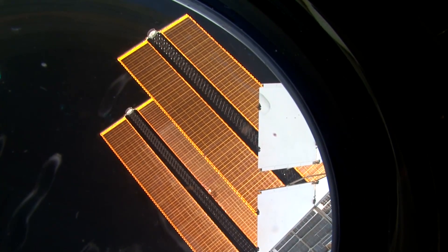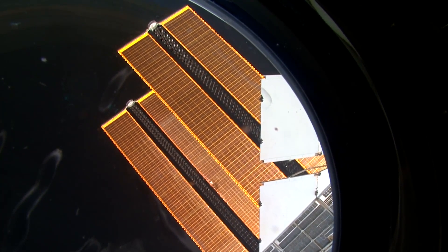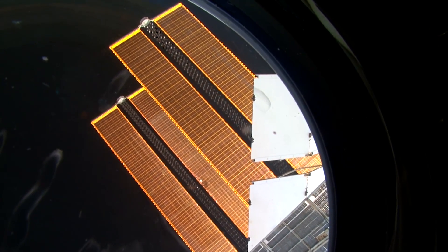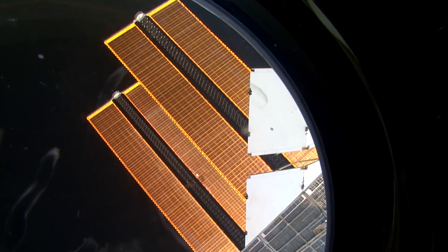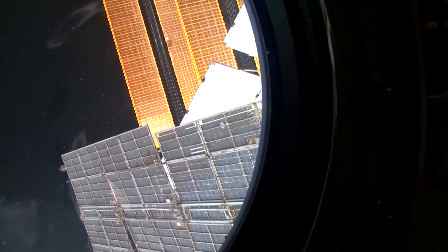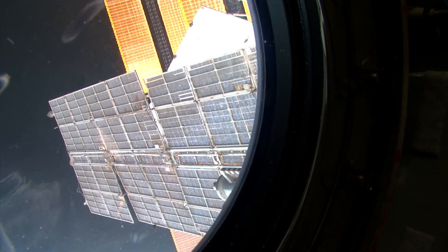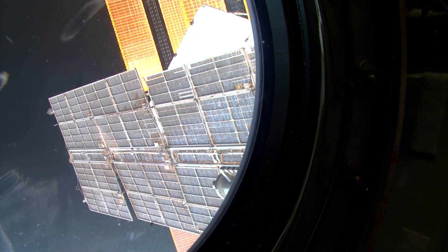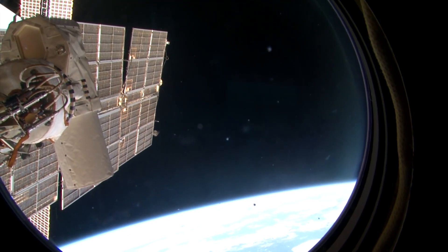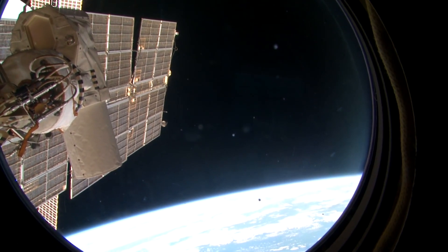These are the solar array wings of the American segment — the station has four wings like this. The other two wings are looking down at the moment, and unfortunately the camera cannot catch all of them at the same time. Here we can see a piece of a US radiator and the solar arrays of the service module. Unfortunately, we are looking at their rear now, meaning the silicon solar cells are on the other side receiving solar energy.